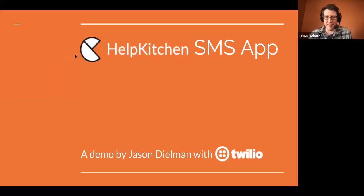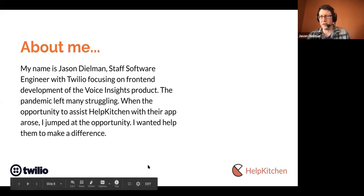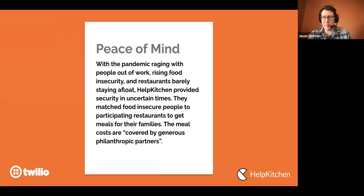I'm Jason Dealman, and I'm going to demonstrate the Help Kitchen SMS app. I'm with Twilio — been there about four years working on the Voice Insights product. With the pandemic hitting, I felt pretty helpless, so this was a great opportunity to jump in and do something. With quarantining, other than donating, this was something I could do. With a pandemic raging, people out of work, and food insecurities at a high, people didn't know where the next meal was going to come from.